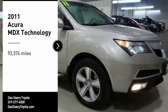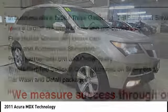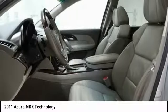We are pleased to show you the 2011 MDX. The Acura MDX is a wonderful choice if you're looking for a mid-sized luxury crossover SUV.